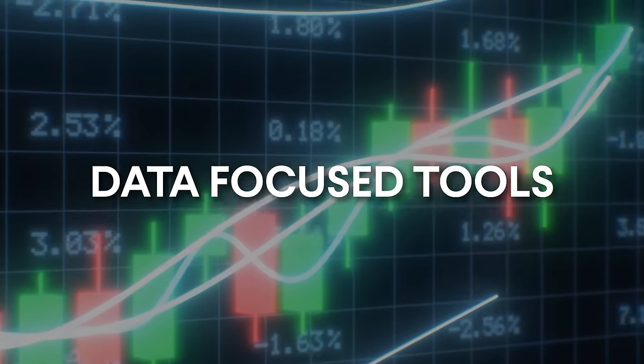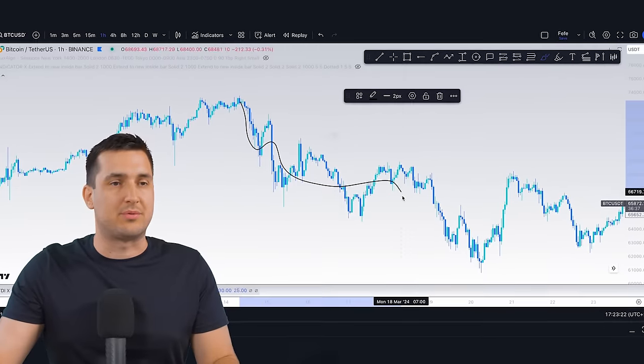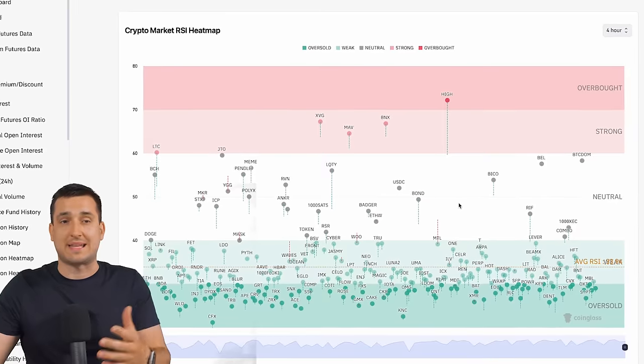In this video I'm going to give you eight tools that are completely data-focused and can help you determine whether a market is overheated or if it is time to buy. We're going to look at what is slow bleeding and what is a flash crash, funding rates, open interest, the fear and greed index, RSI heat maps, ETF inflows, and much more — so it's definitely worth staying to the end.